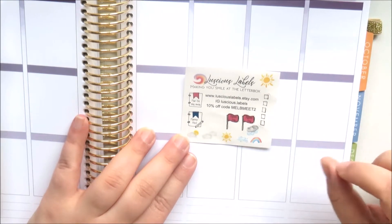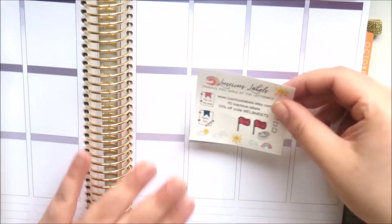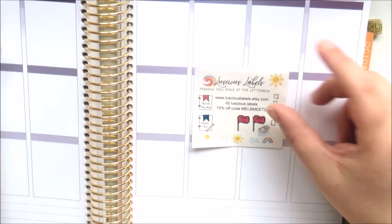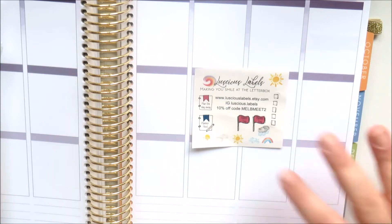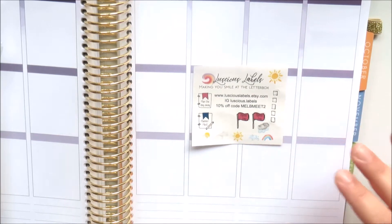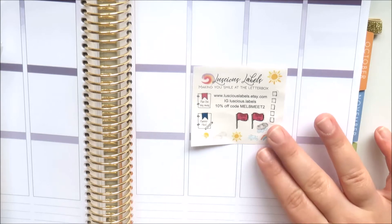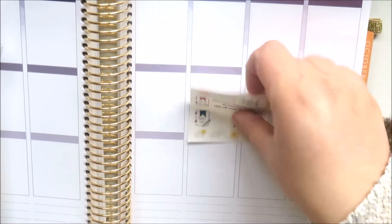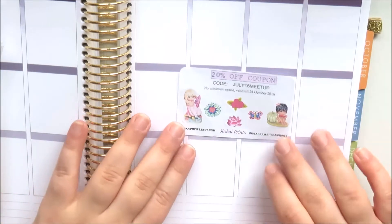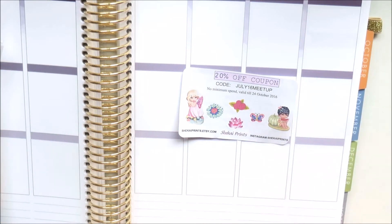She draws these herself so they're super cute. I should mention that if you are in Melbourne or traveling to Melbourne and want to come to the Melbourne planner meetups, they're held quarterly - just join the group 'Melbourne Planners' and I'll link that down below. Then this is a sampler from Shekai Prince.